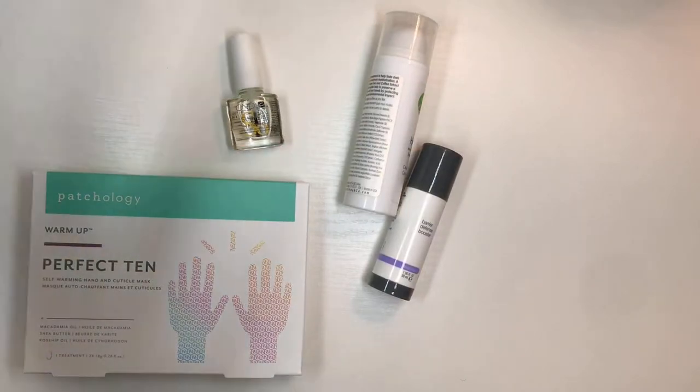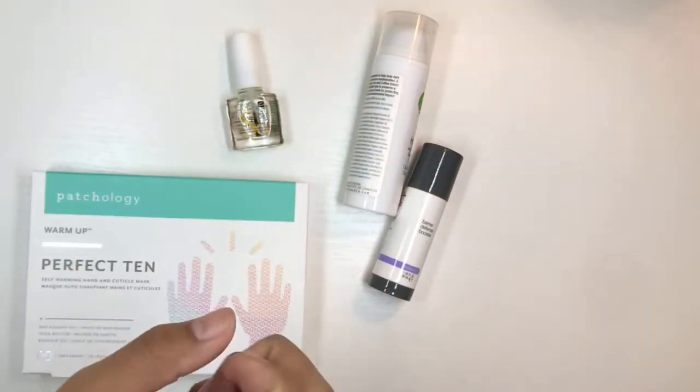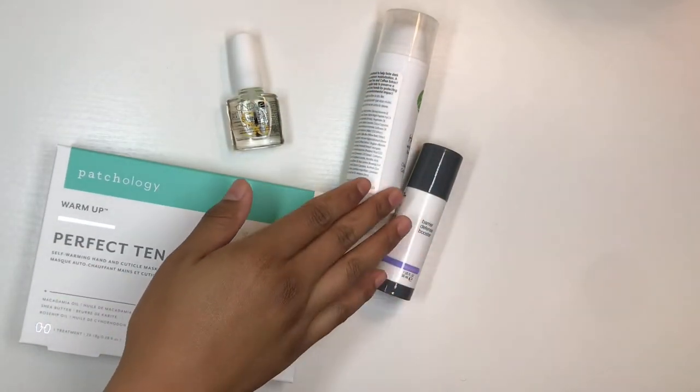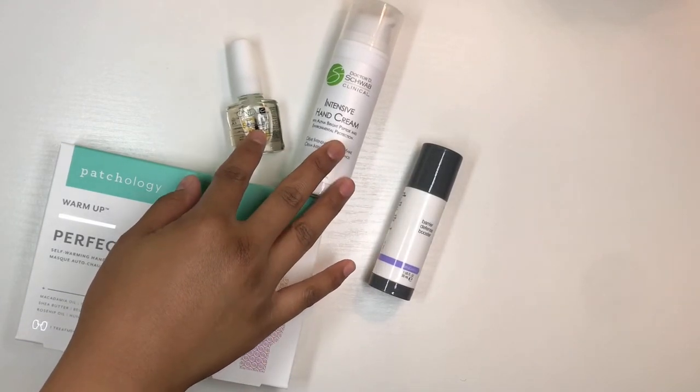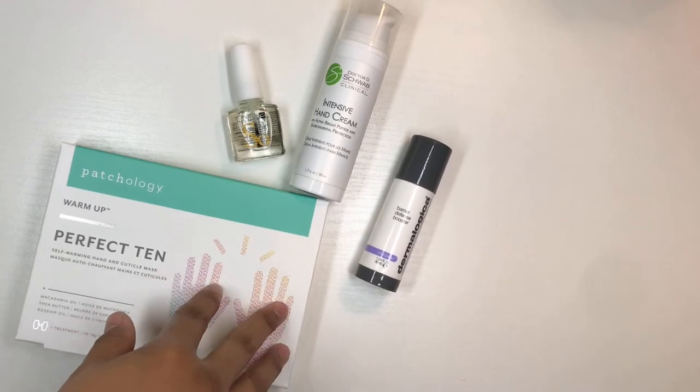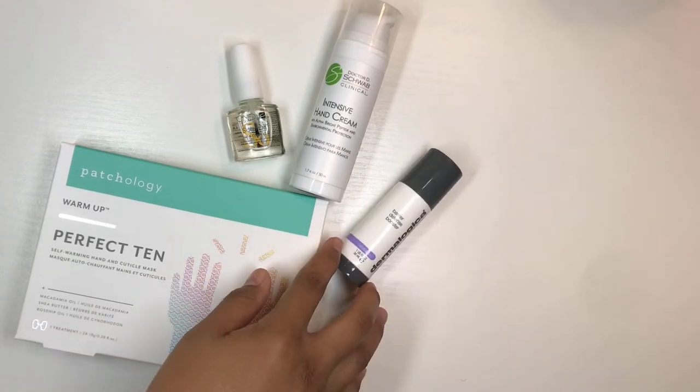My staples that should also be your staples — tada, behold my hand care arsenal! Some of these items you should have in your purse, some of them you might just use once in a while, once a week, or when winter comes — winter is coming.